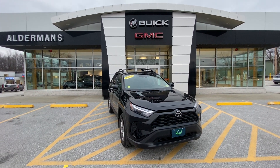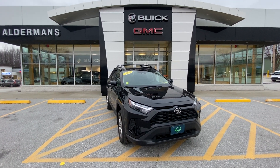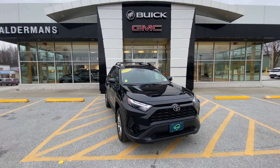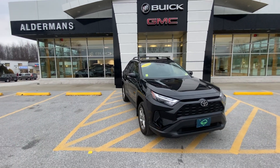Hey, how's it going, Rebecca? Colin here with Alderman Chevy Buick GMC in Rutland, Vermont — Vermont's favorite car dealership. We appreciate your inquiry on this beautiful SUV. Super excited I get to show you this thing today. This is our 2023 Toyota RAV4 XLE edition. The XLE stands for Executive Luxury Edition, and I'm going to show you exactly what makes this thing luxury.